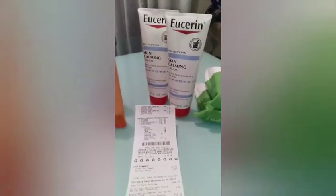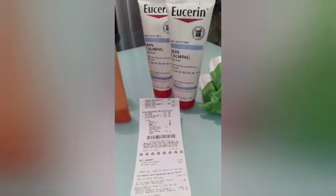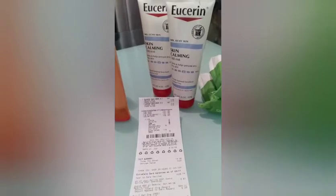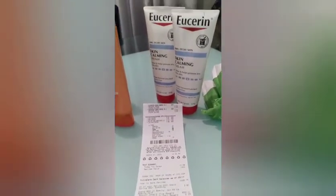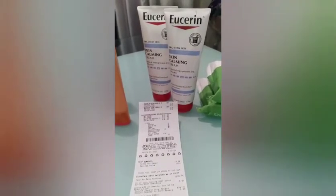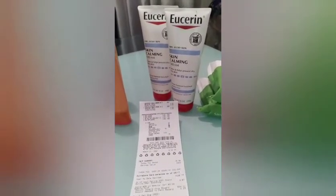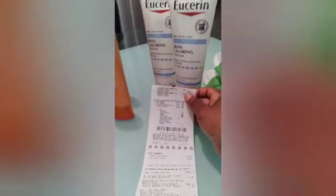Moving on to the Eucerin. The store had all kinds of bins just sitting around with stuff in them. The Eucerin aisle was bare, so I went around looking and saw a bin with Eucerin, opened it up since nobody seemed to want to stock it.